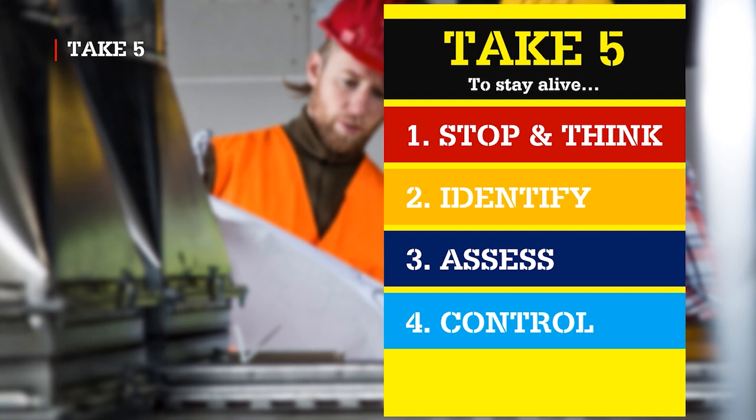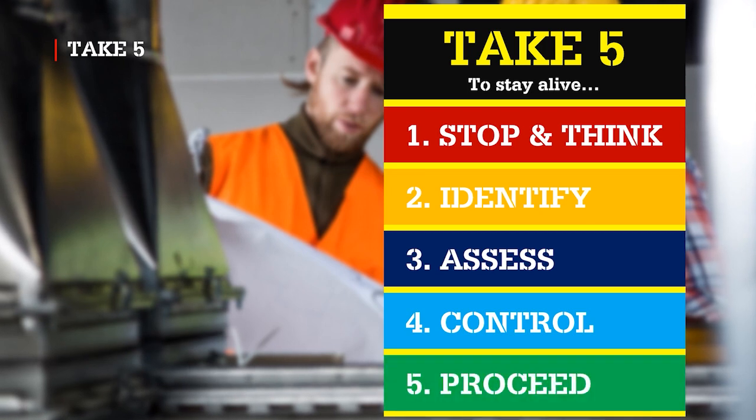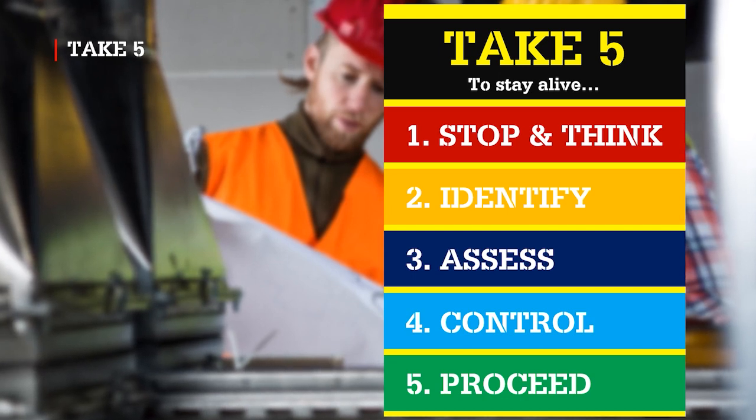Step 4: Modify the RAMs to show the new measures to eliminate or reduce the likelihood of occurrence. Step 5: Proceed, and review again if necessary. All parties should understand and countersign the amended RAMs prior to recommencing work. RAMs should be considered as live documents.